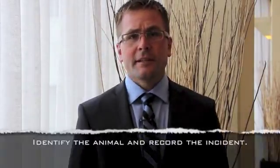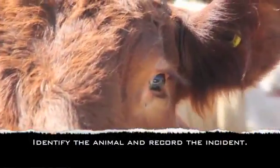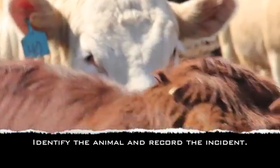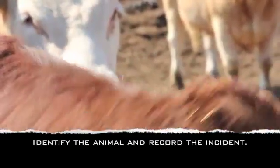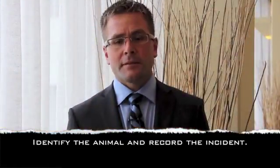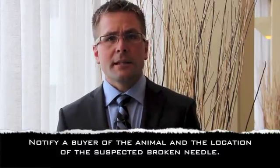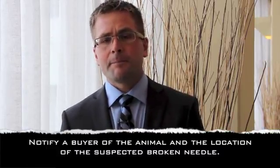If a broken needle is suspected, the first thing to do is identify the animal, making sure that you write down its dangle tag and its CCIA tag as well, and write down the date it occurred and the approximate region where the injection was given. You can also look and see if you can find the needle and pull it out, because often you can easily find it if you know approximately where the needle was. But still mark and identify that animal regardless of whether you find the needle or not. If you're selling the animal, make sure you let the buyer know there was a broken needle and the approximate location of the occurrence.